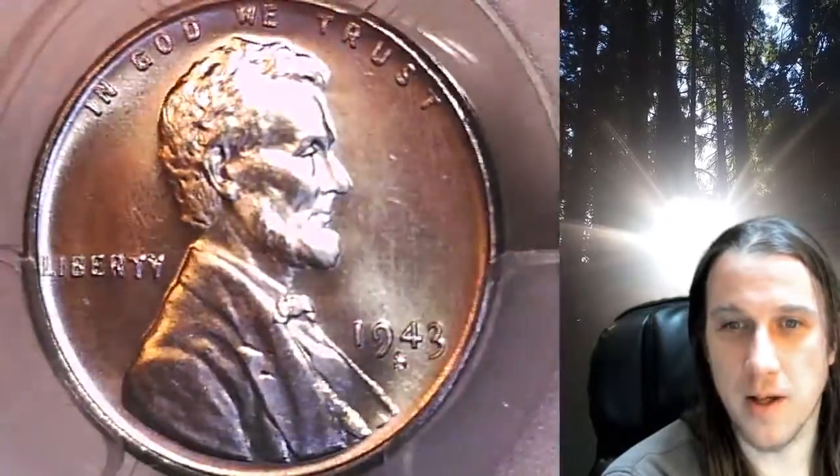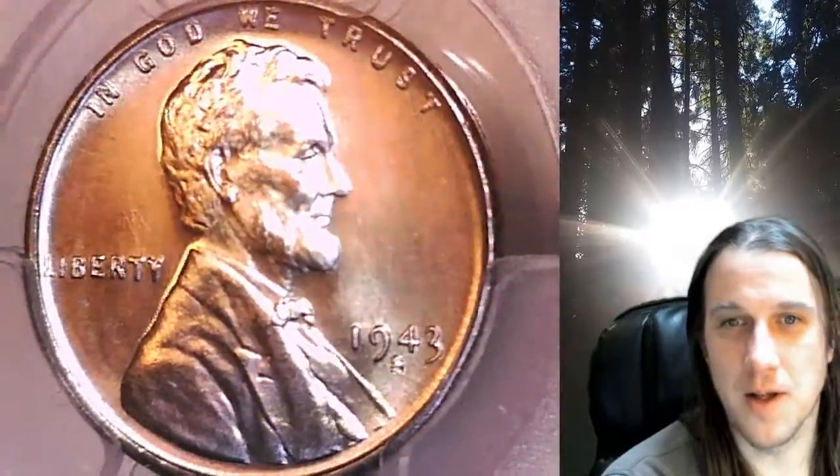This coin is not toned blue. The surfaces are just super reflective and the blue sky is just getting in here. So once again, this is not toned.